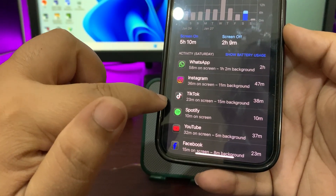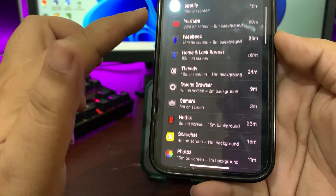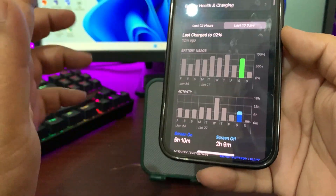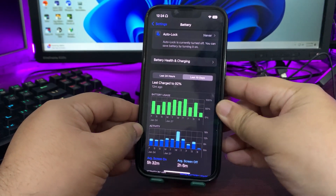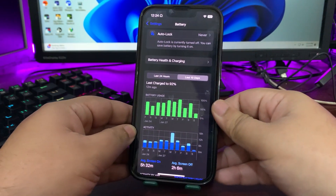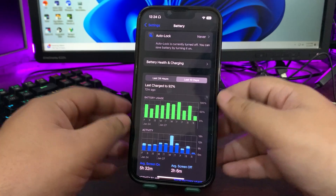On the final day I used 75% of my device and got five hours and 10 minutes of screen-on time, using WhatsApp, Instagram, TikTok, Spotify, YouTube, and some other apps. That's a decent screen-on time, being very honest.